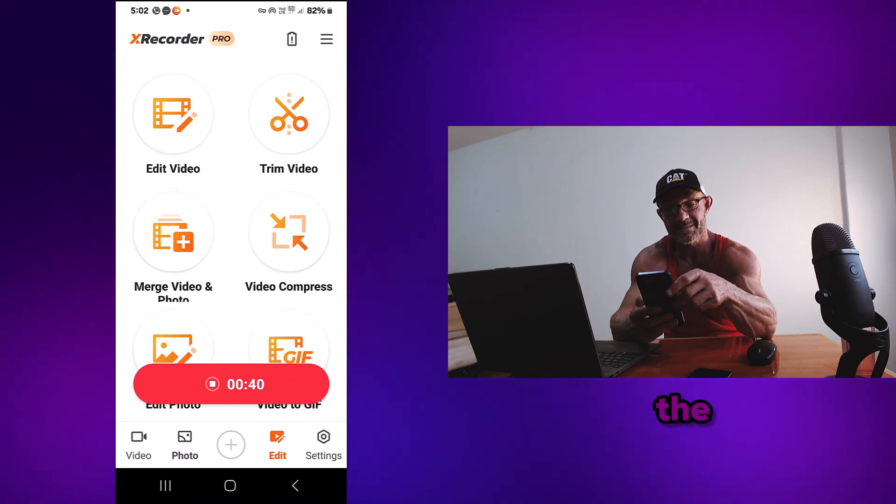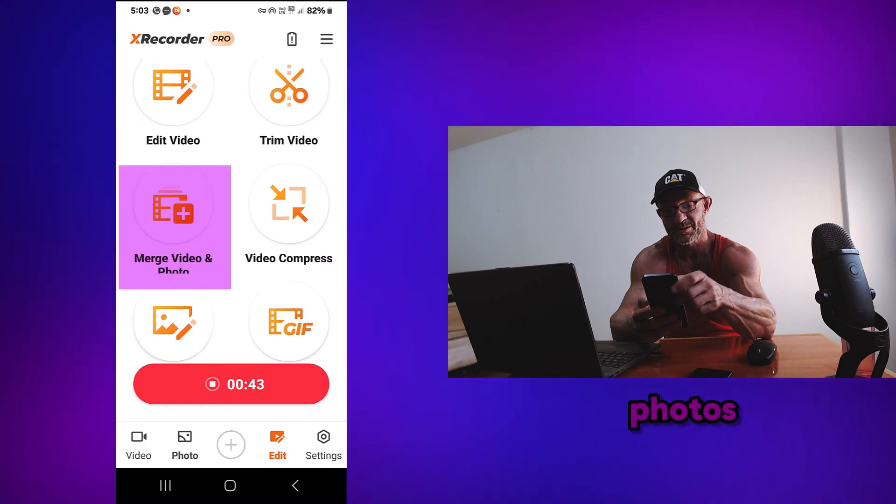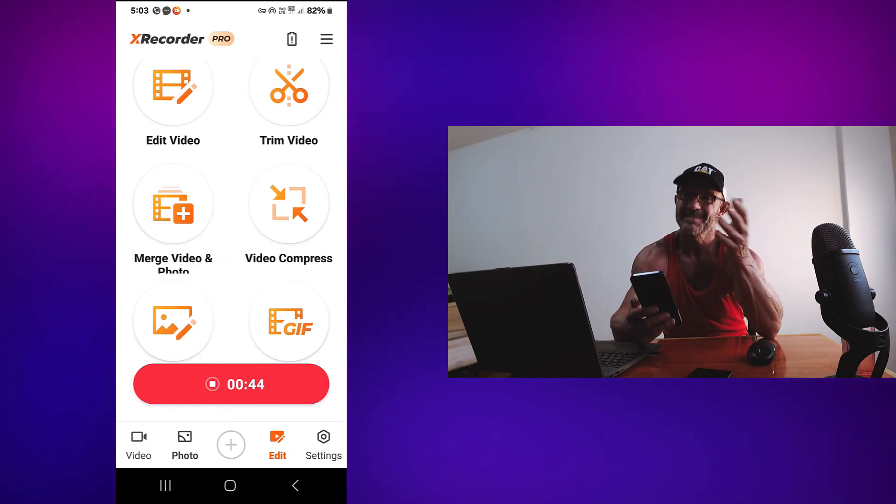You can edit the complete video, merge with photos or anything you want. Great app.